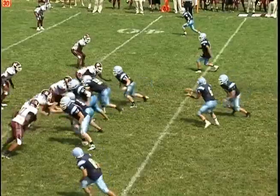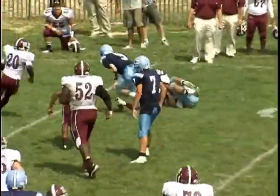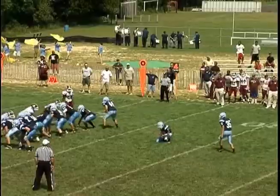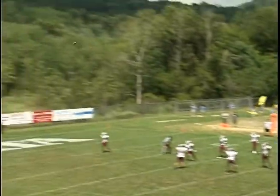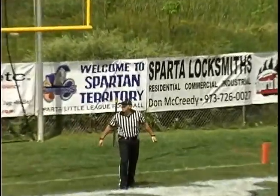The Spartans convert again on third and two. Watch Sparta quarterback Jake Melville take it outside with the help of a Cody Aramondo block for six yards to the Bayonne 36. The drive ends when John Coleman's 38-yard field goal hits the upright, remaining a scoreless tie at Sparta.